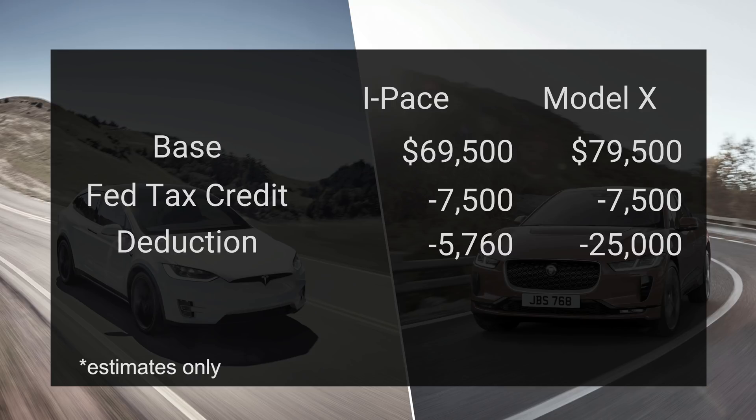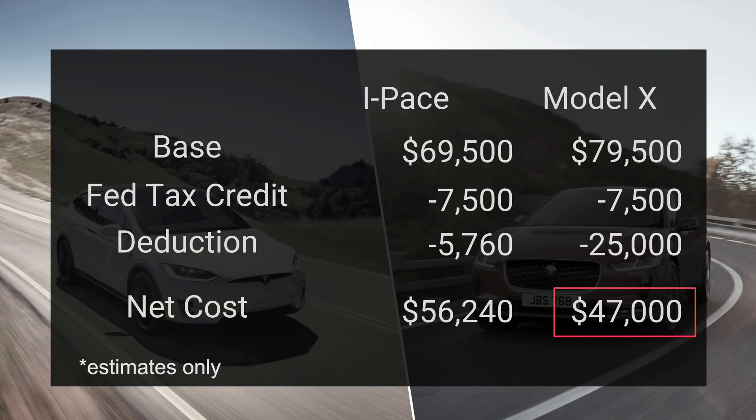Because the I-PACE is under 6,000 pounds gross vehicle weight, the max deduction you can take is $18,000. If you multiply that times a likely 32% tax rate, you're essentially saving $5,760 in taxes. However, because the Model X is over 6,000 pounds gross vehicle weight, you're able to deduct 100% of the vehicle's cost. Looking at these estimates, that comes out to just over $25,000 in taxes you'd be saving. This brings the total for these two cars to surprisingly different figures — we're looking at $56,240 for the I-PACE versus $47,000 for the Model X, almost $10,000 cheaper after you take that deduction. This is only if you're using it for business, but a lot of people have freelance businesses and other ways to write this off, and it makes a big difference in the actual cost.